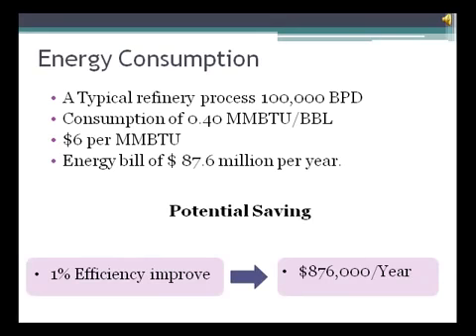In a typical refinery, two-thirds of the operating cost is fuel cost. For example, if we have a regular size refinery processing 100,000 barrels per day, with a typical energy pricing of $6 per million BTU and requiring 0.40 mm BTU per barrel of crude, the energy bill will be $87.6 million per year. Increasing the total fuel efficiency by only 1% can translate into savings of almost $1 million per year.